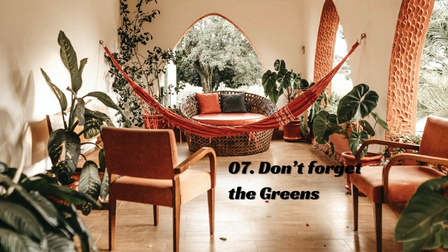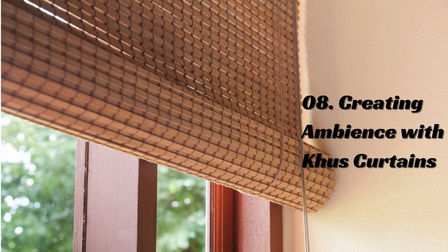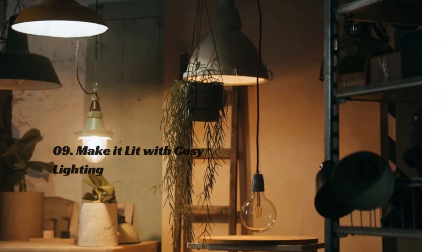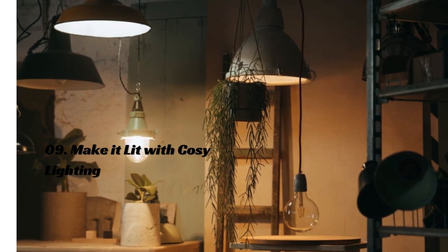Greens are currently thought to be the best color for a cool summer palette. Placing khus curtains at windows or balcony doors ensures a lower heating effect. Use cozy lighting for ambience, ensuring your home is ready for the summer season.